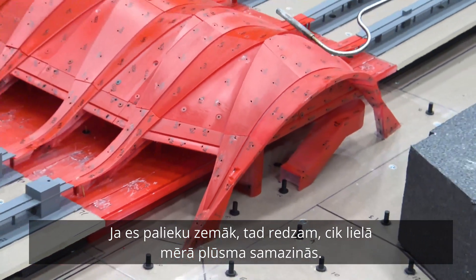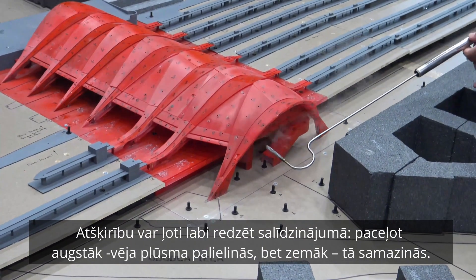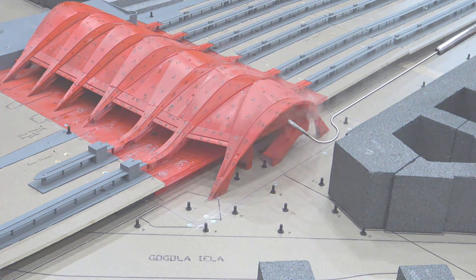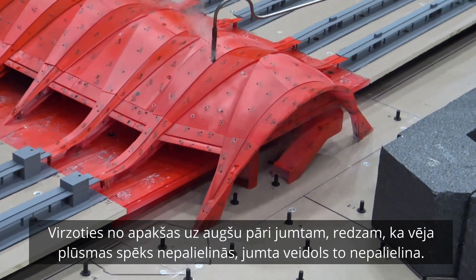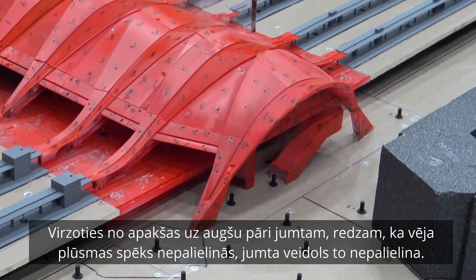And again, just for a relation perspective, by bringing it up to here and then bringing it down, it really slows down quite a bit. It's really quite slow. The shape actually benefits it quite a bit.